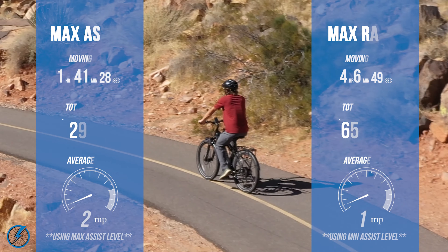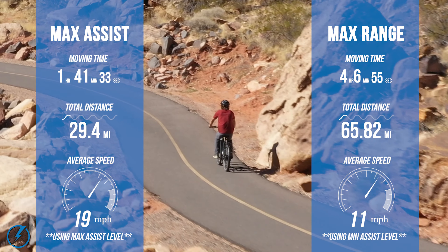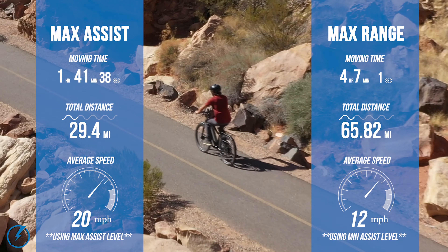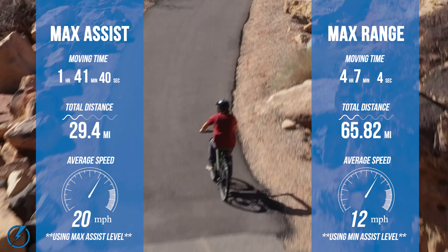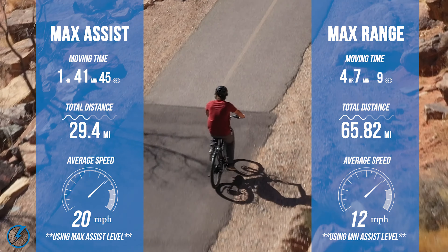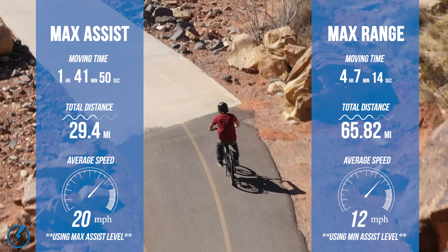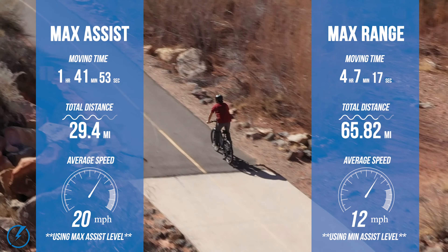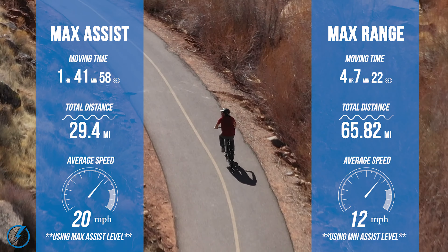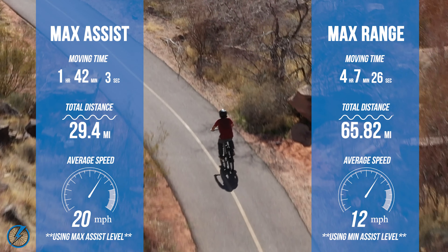We tested the battery range of the Aventon Level to see how far we could get on a single charge using maximum pedal assist level 5 and minimum pedal assist level 1. On maximum pedal assist we reached 29.4 miles with an average speed of 19.9 miles per hour. On minimum pedal assist we reached a whopping 65.82 miles with an average speed of 12.1 miles per hour. After these tests it's safe to say the lithium-ion 48 volt 14 amp hour battery holds its charge quite well.